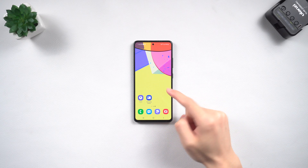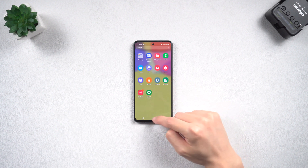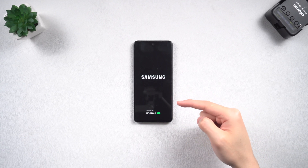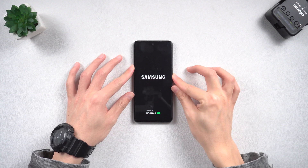Hey everyone, welcome back to Tenorshare. Recently my Samsung A51 has been randomly getting stuck on the logo screen. It's quite annoying, so I looked into it and found five ways to fix this issue.